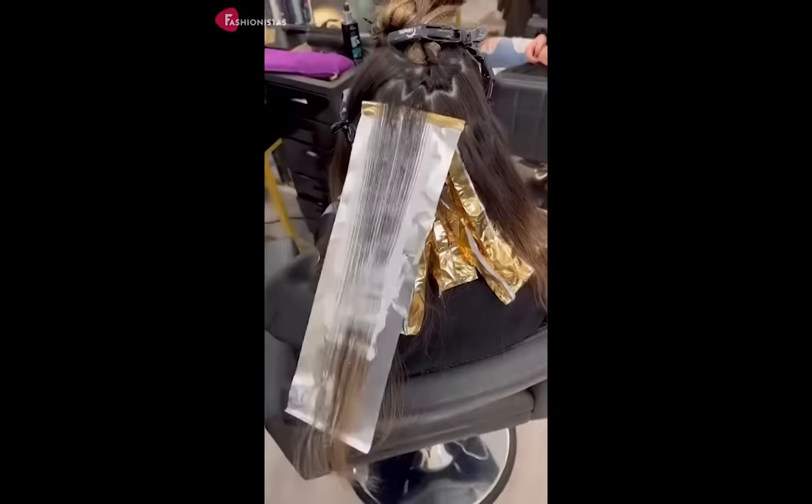10. Last but not least, we have the blonde layers with money piece. The blonde layers create an edgy, modern look, while the money piece adds a pop of color. This style is perfect for those with a round face or a double chin, because the layers help to create an illusion of length and the money piece draws attention to your best features.